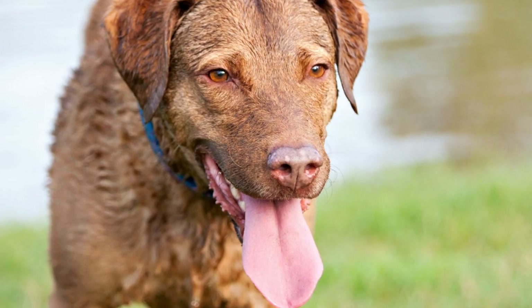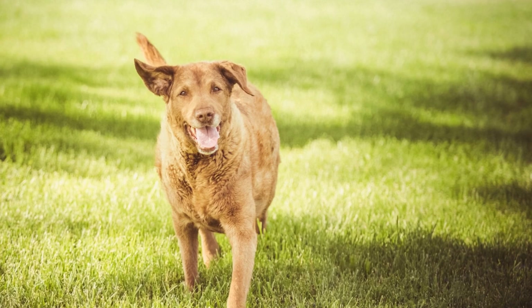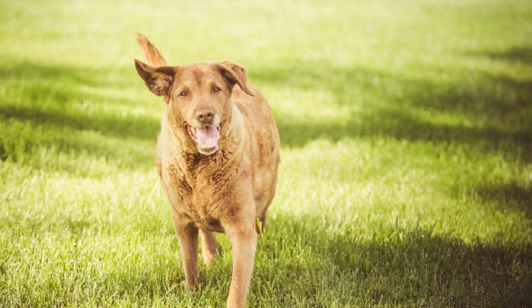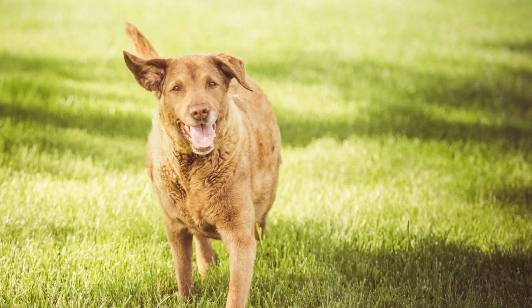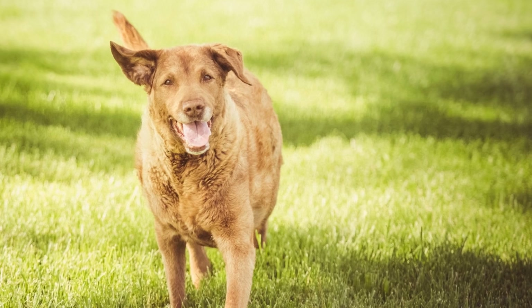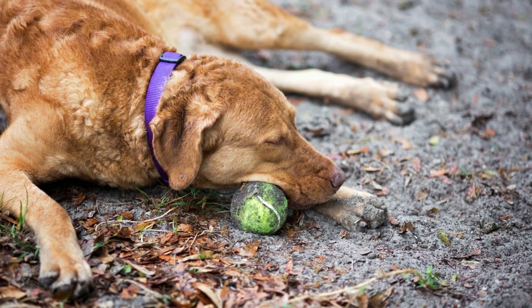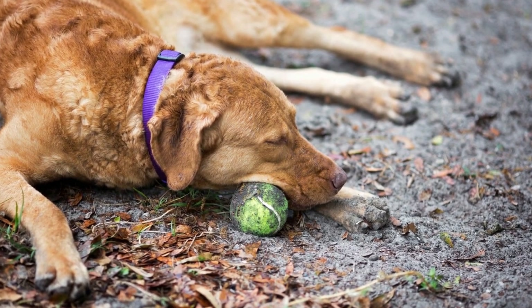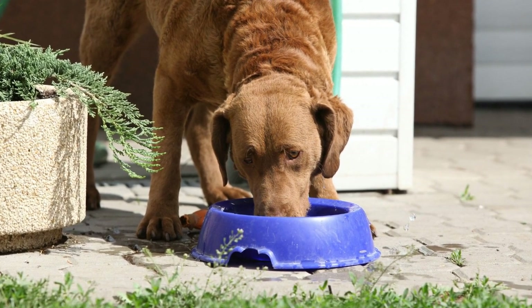In conclusion, Chesapeake Bay Retrievers can adapt to apartment living with the right care and attention. By understanding their exercise requirements, providing suitable mental stimulation, managing barking behavior, and establishing a consistent potty routine, you can create a harmonious living environment for both you and your Chesapeake Bay Retriever. Remember, every dog is unique and it is essential to tailor their environment to suit their individual needs. With proper planning and ample dedication, you can enjoy a wonderful companionship with this amazing breed, even in an apartment setting.